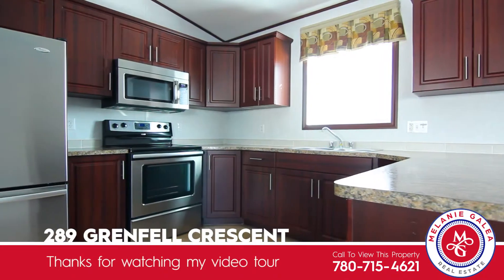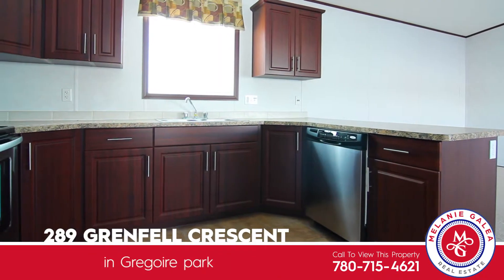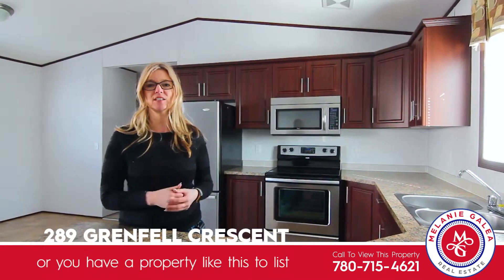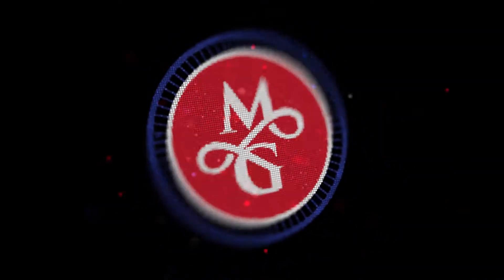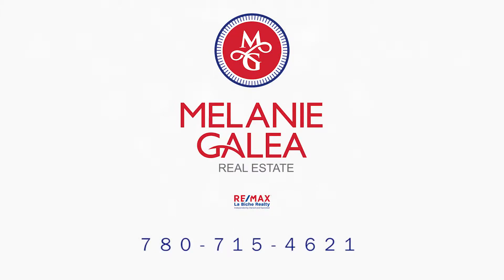Thanks for watching my video tour of 289 Grenfell Crescent in Gregoire Park. If you'd like a personalized showing for yourself or you have a property just like this to list, please give me a call. And remember, I'm Melanie Gallia, passionately caring about you and going way beyond the lawn sign.